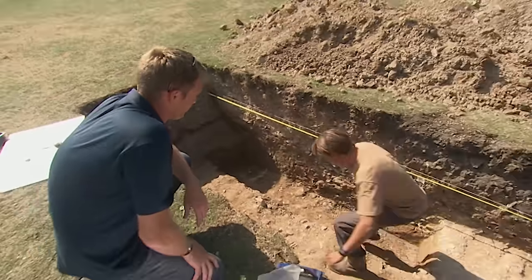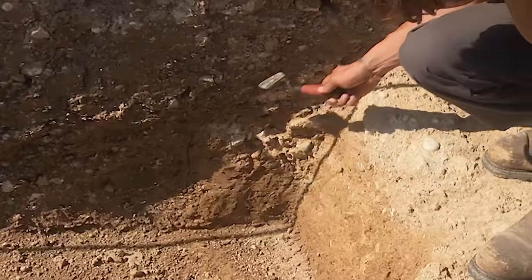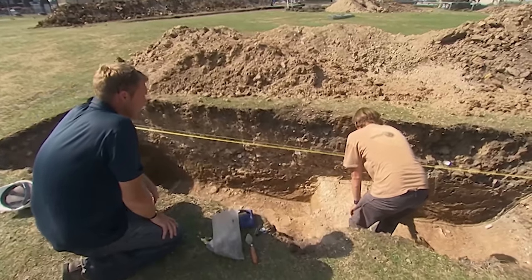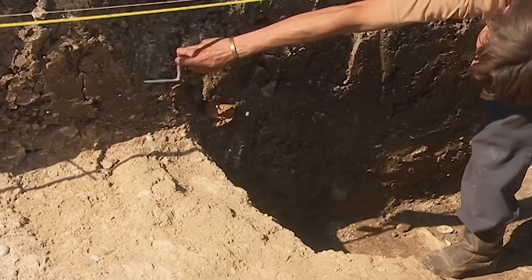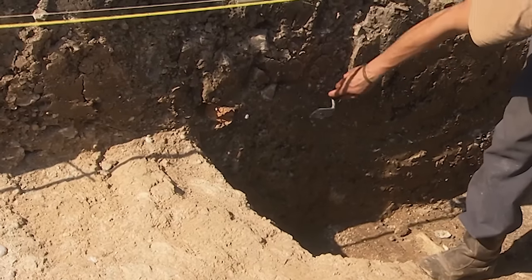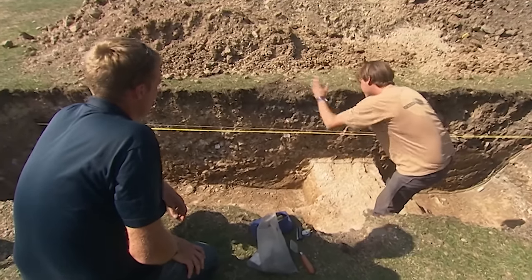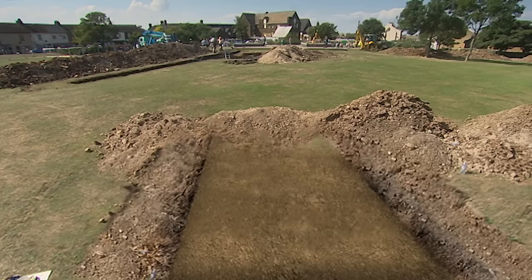Starting at one end of the trench: there's a huge cut coming straight down, following back in a straight line. Matt thought this was a wall, but he's no longer convinced — on the other side there's another big cut. His current theory is that this is no longer a wall but the path in between, going straight up to the middle of the rotunda.